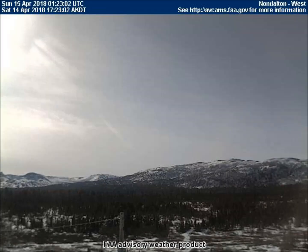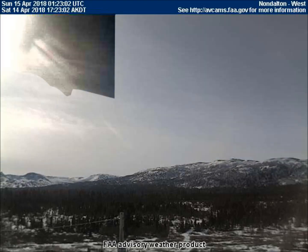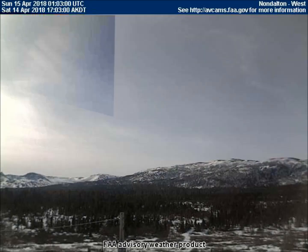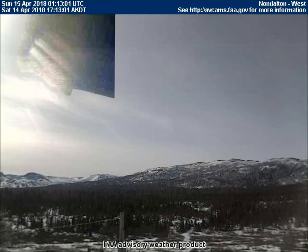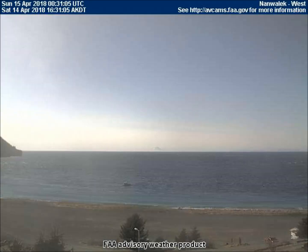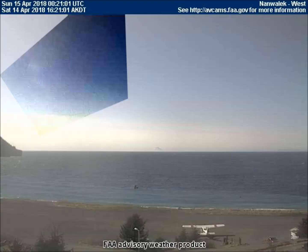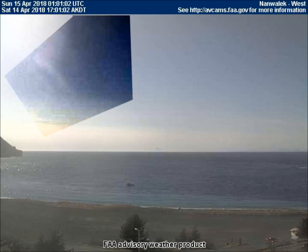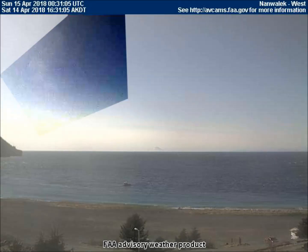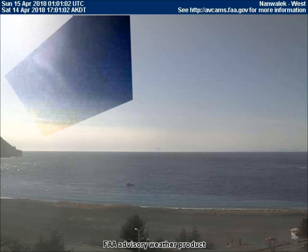The west-facing weather cam in Non-Dalton, Alaska picked up the striped planet in the upper left corner of the screen. Some contrast is added for better viewing. In Non-Wallock, the west-facing camera caught a striped planet, but it is nearly transparent from the atmospheric chemicals. Even with contrast added, it's not easy to see, but look closely because it is definitely there.